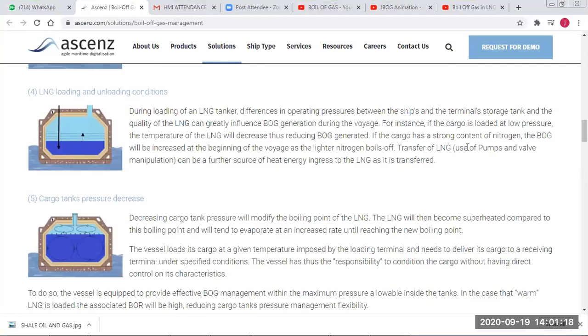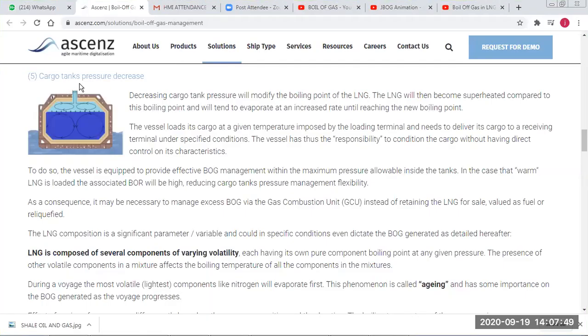Nitrogen content in the cargo will also affect boil-off — if the cargo has a high nitrogen content, boil-off will be increased at the start of the voyage as the lighter nitrogen boils off first. Transfer of LNG by pumps and valves can be a further source of heat ingress. Also, when cargo tank pressure decreases, the boiling point changes and gas will evaporate until it reaches its new boiling point.